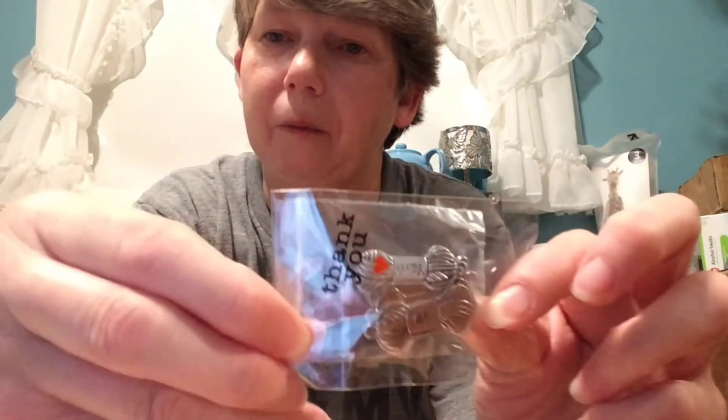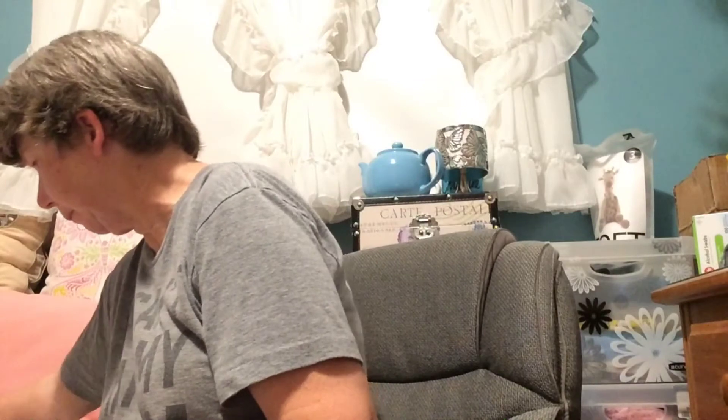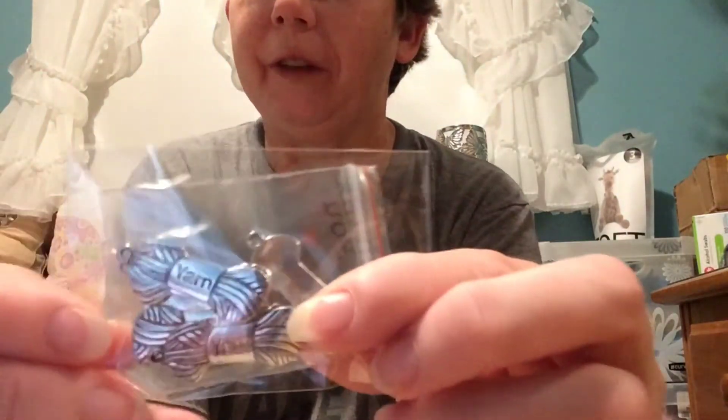I'm also into making stitch markers, so I got a few supplies for that. I got these cute ball of yarn buttons — from a lady on Etsy called Inspire Emotion. I'll put a link down to her shop below.